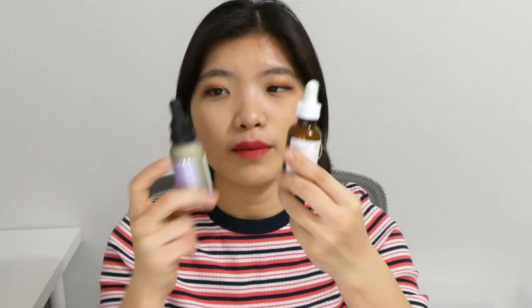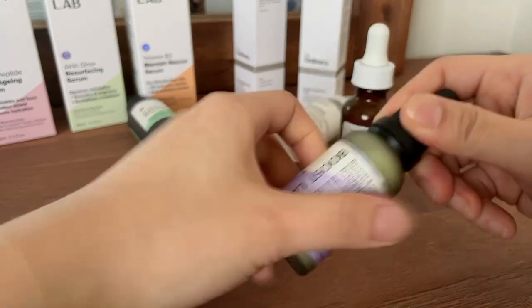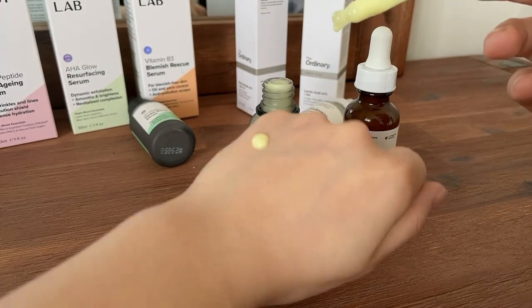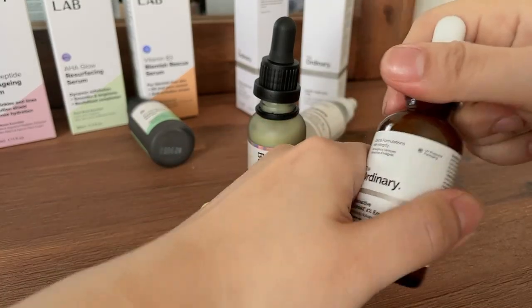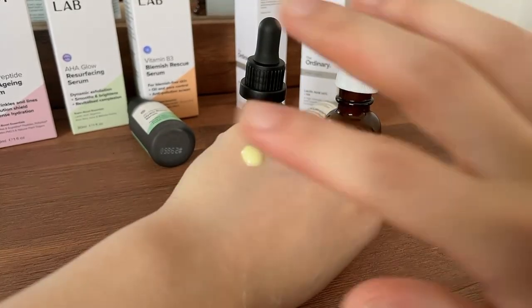When I look at this product, the appearance is very laboratory-style, similar to The Ordinary. They both come in a glass bottle with a dropper, and ingredient-wise they're very similar — both have granactive retinoid 2%. When you get the product out, they also come in a similar yellow color. None of the Boost Lab products are tested on animals, and they've all passed laboratory tests. The ingredient list is very simple.